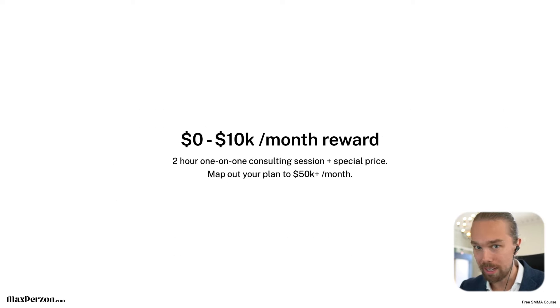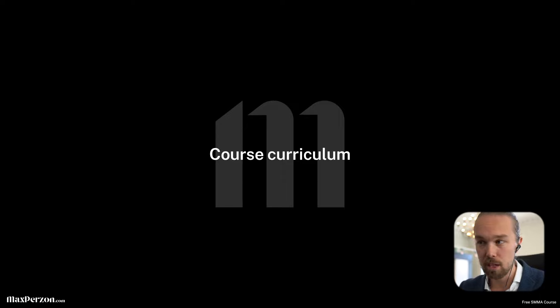I also have a reward in this course. If you join and go from zero to $10,000 per month, I'm going to give you a two-hour one-on-one consulting session completely for free, and I'm also going to send you a special prize. On that call, I'll give you a plan to help you get to $50,000 per month, completely for free. So that's your reward — keep that in mind. Now let's continue with the course curriculum.